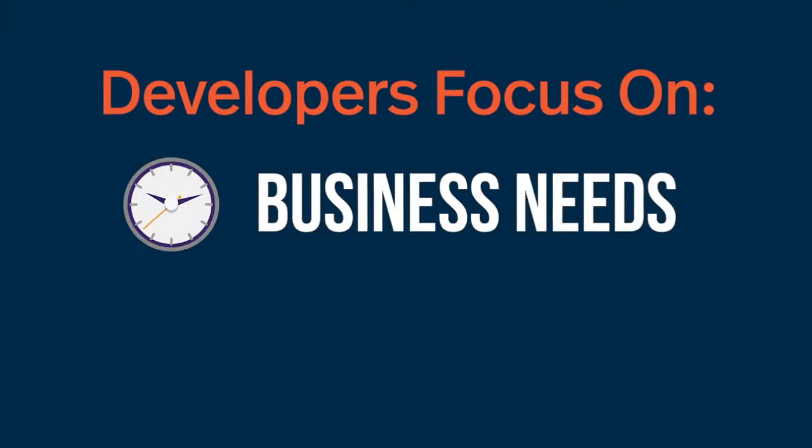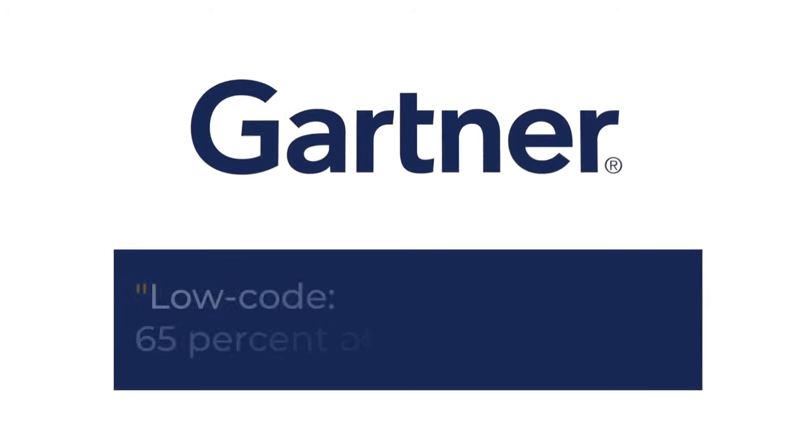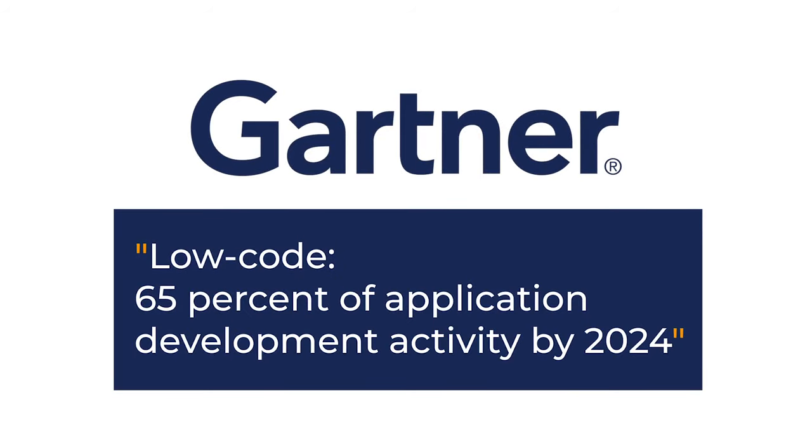Developers can focus on business needs and the user experience. And according to Gartner, low-code will account for more than 65% of application development activity by 2024.